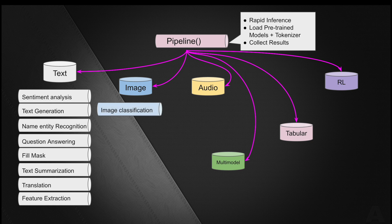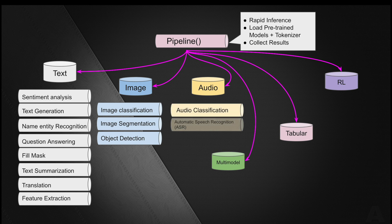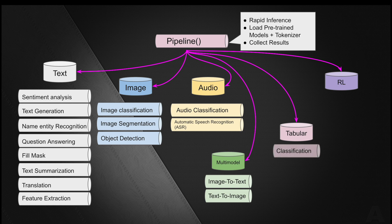With image processing through its rapid inference pipeline, it supports image classification, image segmentation, and object detection. For audio, it supports audio classification as well as automatic speech recognition (ASR). With multimodal, you can perform image-to-text and text-to-image including feature extraction. With tabular data, you can perform classification and regression tasks on structured tabular data. And with reinforcement learning, you can also perform reinforcement learning tasks through the Transformer pipeline.